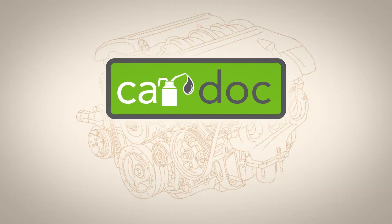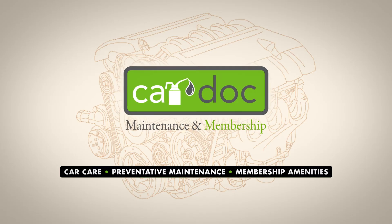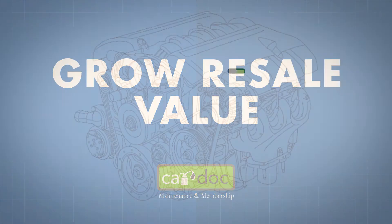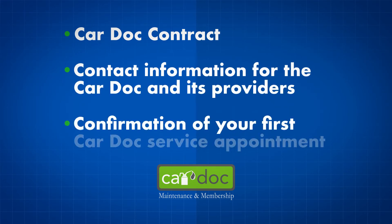Welcome to the CarDoc, the premier maintenance and membership program designed to provide quality budgeted car care, preventative maintenance and membership amenities to top-notch customers like you. Now that you've made the decision to maximize your vehicle's performance, ask any CarDoc customer care advocate for more details or for a membership form. Then get ready to simplify your car maintenance and ultimately grow its resale value. You can expect the following: a copy of the detailed CarDoc contract that outlines the maintenance program and exclusions, contact information for the CarDoc and its providers, and confirmation of your first CarDoc service appointment. Don't leave the dealership without these items.